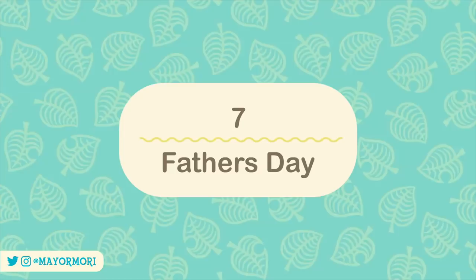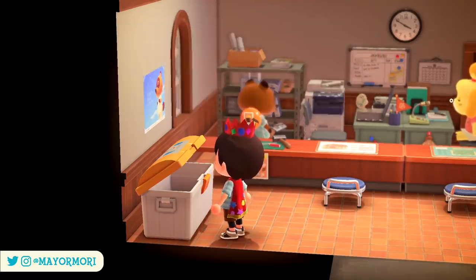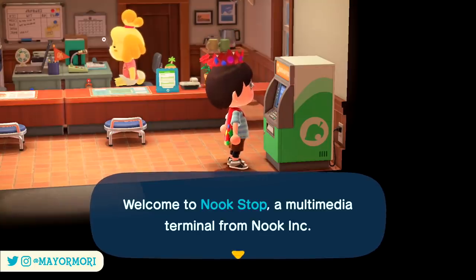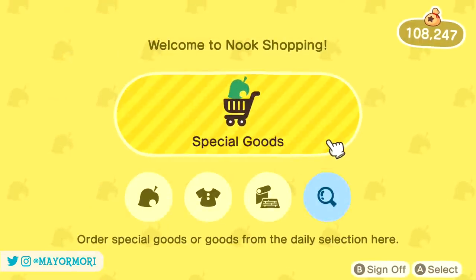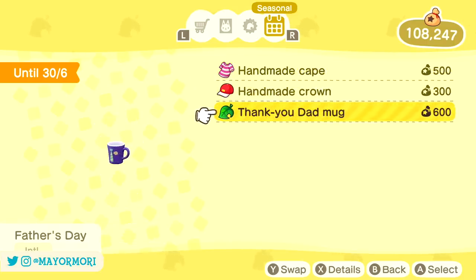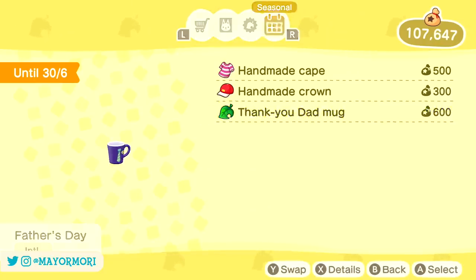Number 7: Father's Day. June is certainly a busy month as it's also Father's Day on June the 21st — the same weekend as both the summer solstice and the first bug off. Just like Mother's Day back in May, Father's Day is celebrated with an exclusive item available to purchase from the Nook Stop. Anytime throughout the month of June you can head to the seasonal section of the Nook Stop and purchase a Thank You Dad mug. I definitely recommend picking one of these up while it's available.